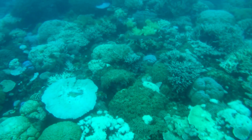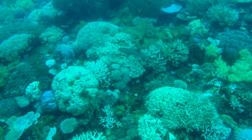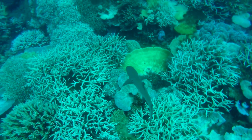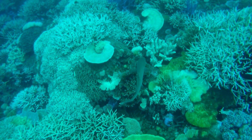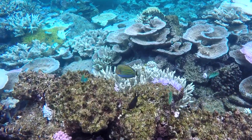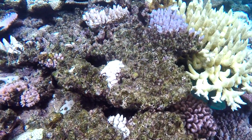We even shared the water with three different sharks, which we had been assured were harmless. That seems to be the case, since they were obviously disinterested in us. But we are glad they were only reef sharks and not Great Whites — even though those are supposedly no danger either, we didn't really want to find out. The Great Barrier Reef was a spectacular experience that even exceeded our high expectations.